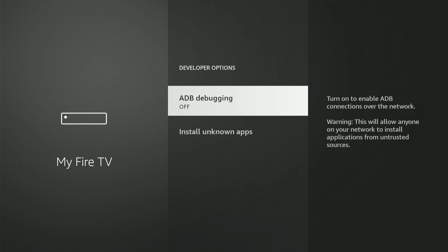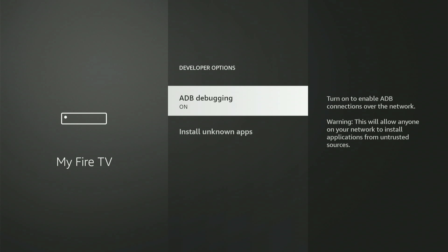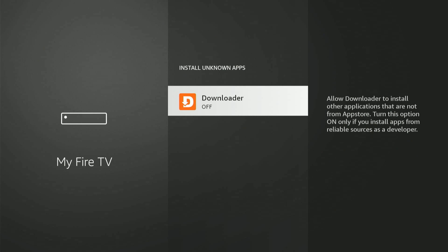Let's hit into developer options together. The very first thing you'll see is ADB Debugging — hit the center button once to turn it on. If you have an older Fire Stick, it might say "Apps from Unknown Sources" and you can only turn it on or off. If you see that, just turn it on. Now that we're all set, hit the home button on your remote.